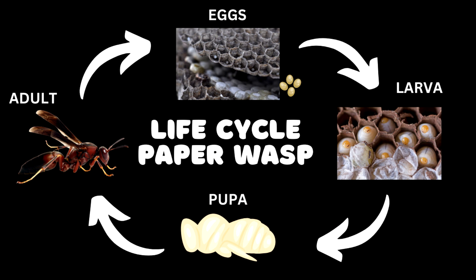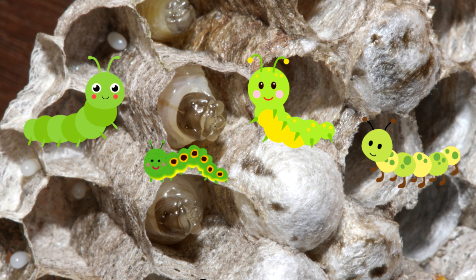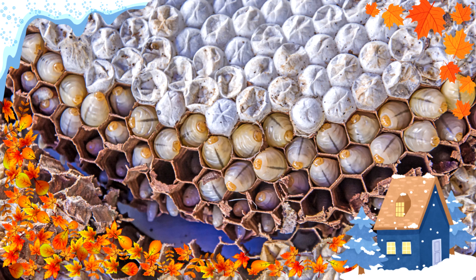Life cycle: egg, larvae, pupa, and adult. Life span is about one year. Queens lay fertilized eggs into individual cells in the nest. Larvae from eggs laid late in the summer are well-fed with an abundance of food, and eggs hatch before fall. The offspring hibernate during the fall and winter.